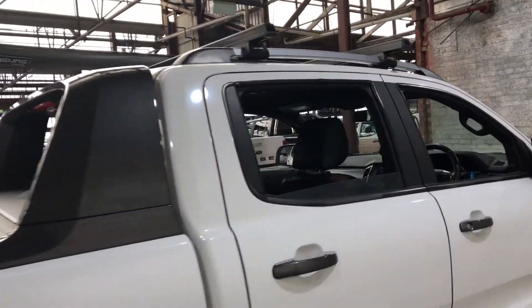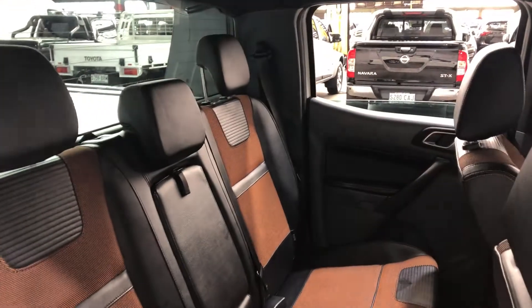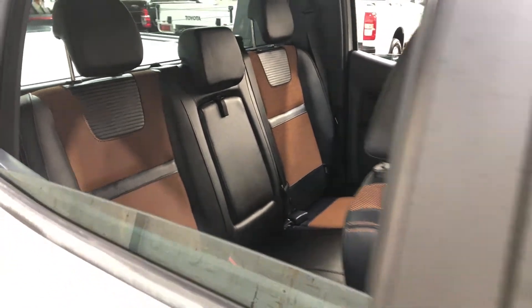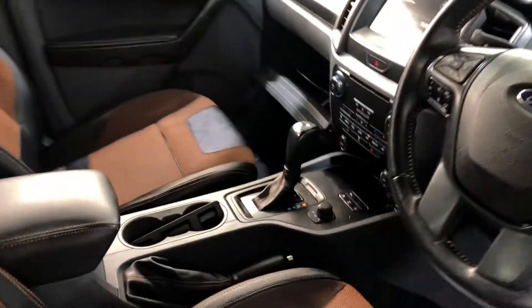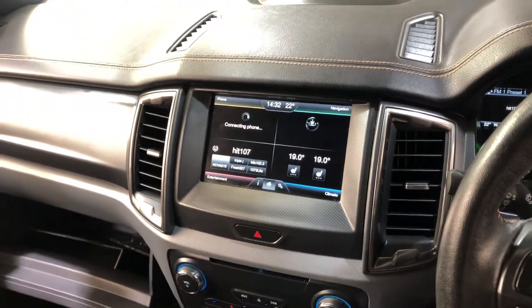Moving inside the car, it comes with a half cloth, half leather interior with seating for six passengers — same goes for the front. This car comes with an automatic transmission. We've got the original head unit with Bluetooth connectivity, reverse camera, and sat nav.